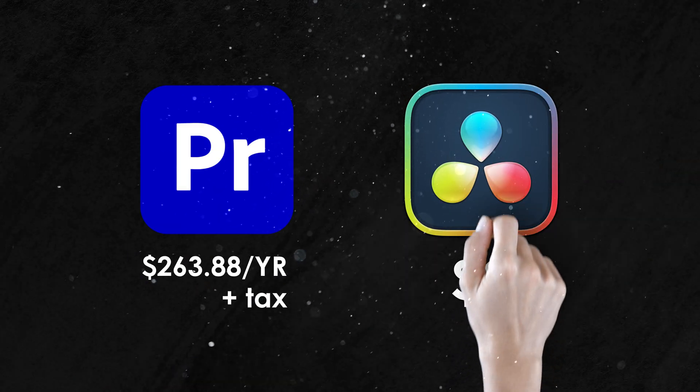So with Premiere Pro's subscription model on one side and Resolve's free version on the other, it's no surprise that many video editors are considering the switch. But are you actually sacrificing any essential features by choosing free over paid?